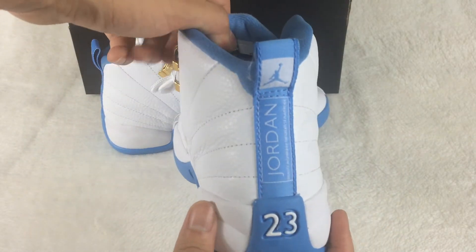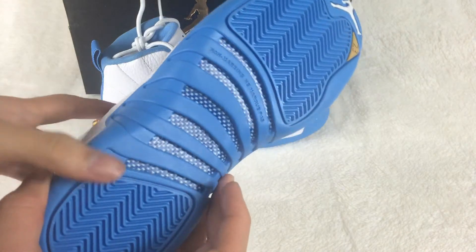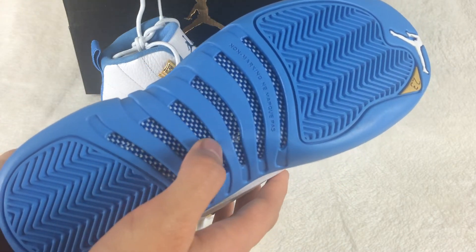Turn to the back. It is nice. Let's check the outsole now. The outsole is green.